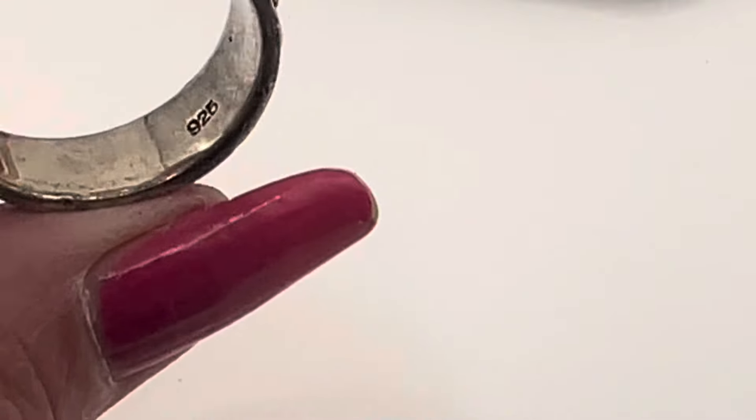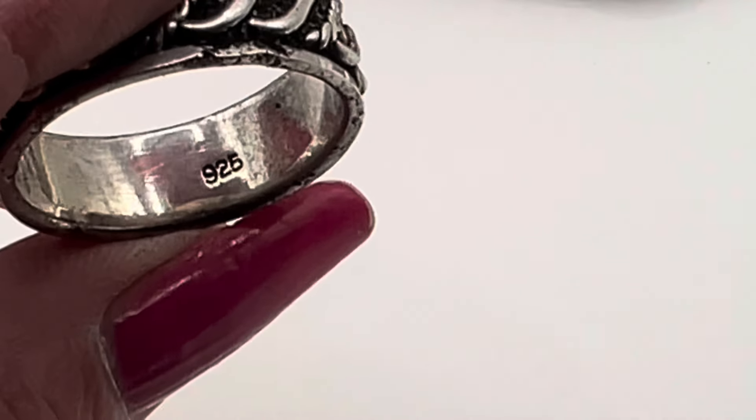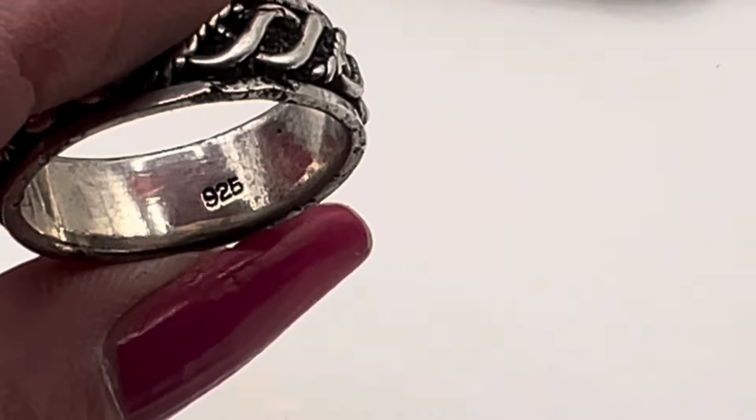It almost looks as though someone had dug it out of garbage or something. So there's the marking on it. I'll try to get it cleaned up before the end of the video and I'll show you guys what it looks like afterwards.